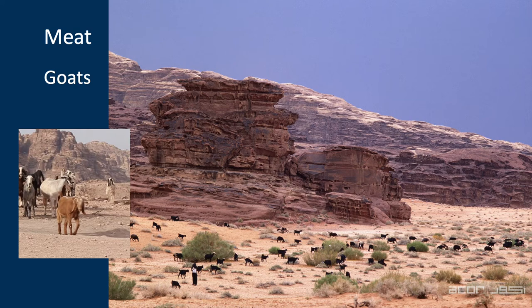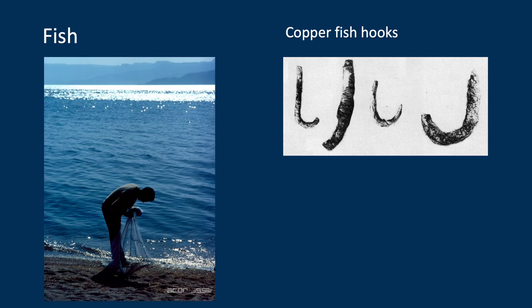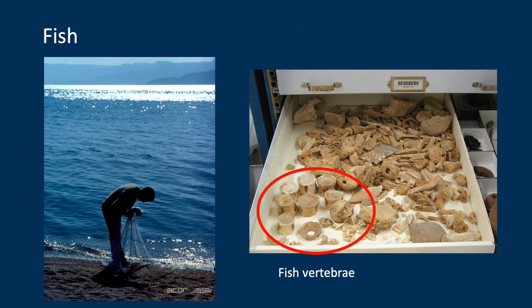I believe the people of Khalifa — I'll call them Khalifis — obtained meat from local pastoralists, and it was probably goats. Goats are better adapted for this dry environment than sheep or especially cattle. But fish were probably more important than meat. Gluck found good evidence for fishing: five copper fish hooks and lots of fragments of fish hooks, as well as fish vertebrae here at the Smithsonian. Notice how large these are — these fish would probably have been taken by spearfishing, and Gluck found fragments of tridents from spears.